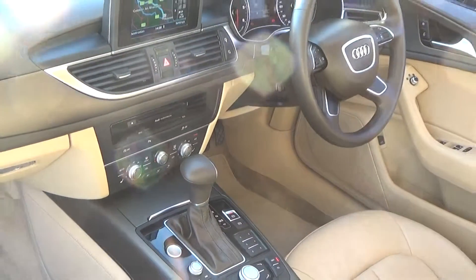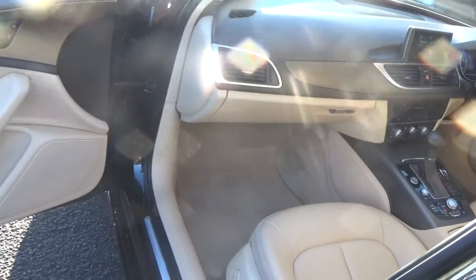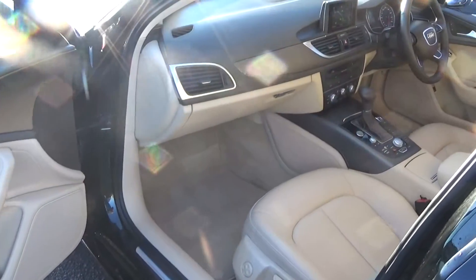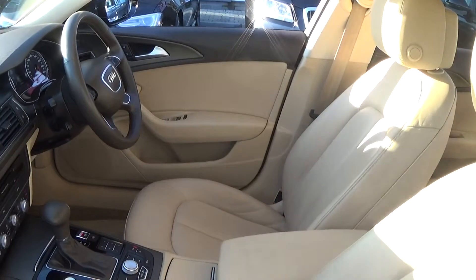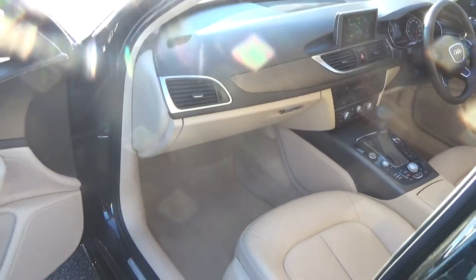A long list of equipment, as you would expect with the Audi A6, including electric windows throughout. Spacious ample legroom is also on offer for your front passenger, and as you can see the vehicle is offered in immaculate condition throughout.